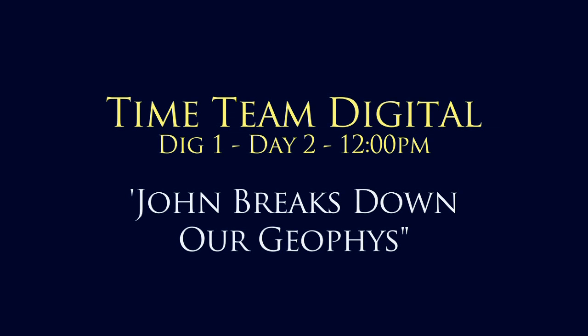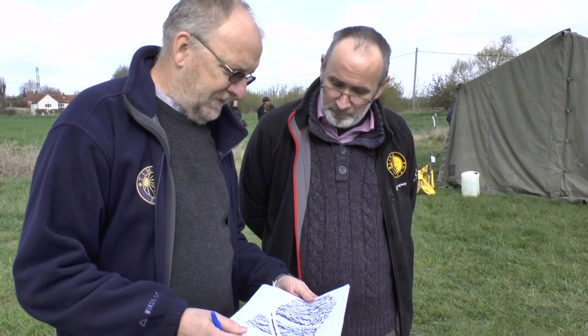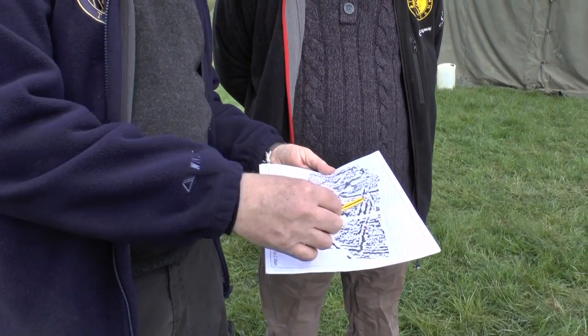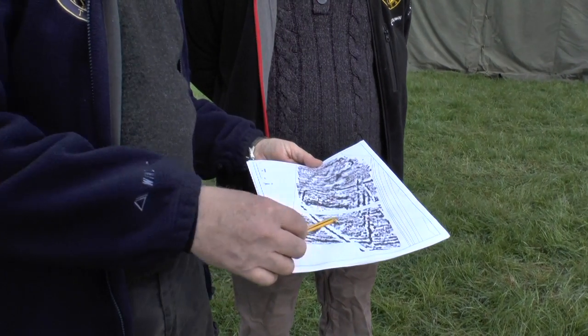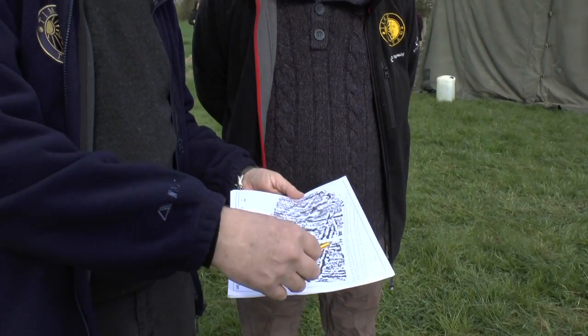Lovely geographers, but how does that relate onto the site we've got here and the trenches we're putting in? Basically what we've done is, these are the magnetic results and these are the ditches you can see on the aerial photographs that show this rectilinear enclosure.